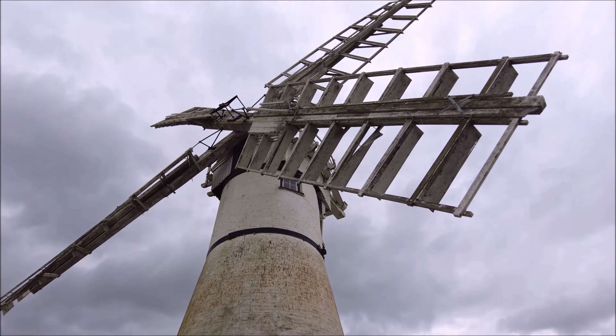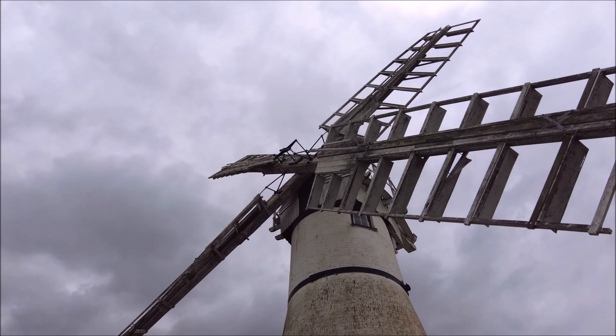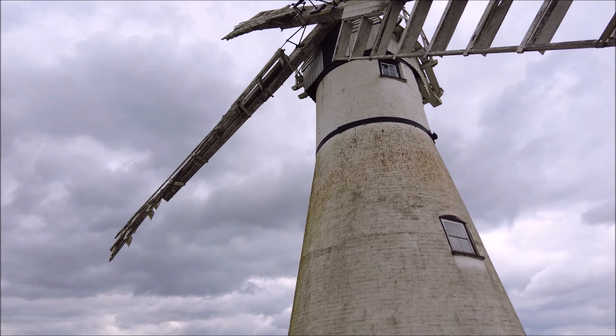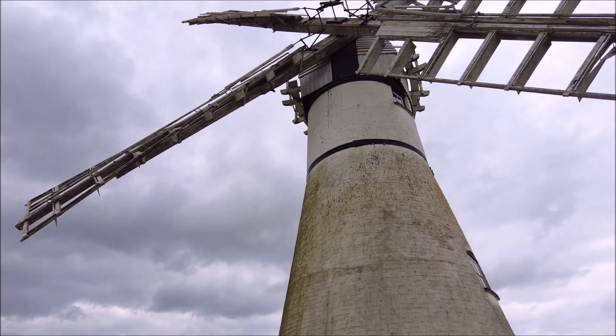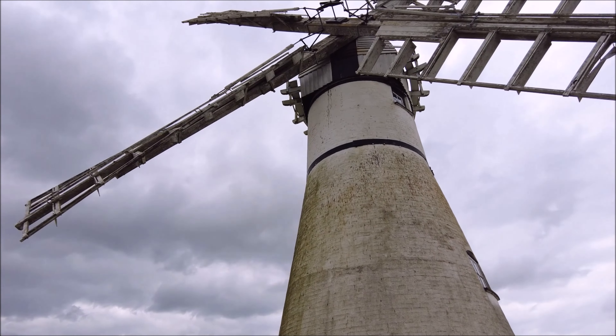For more information, visit www.norfolk.org. Whether you come for the history, the engineering, or simply to enjoy a serene escape, Thurn Mill has something to offer. Thank you for joining me on this journey — I hope you've enjoyed discovering this remarkable piece of Norfolk's past as much as I have. Don't forget to like, subscribe, and hit the notification bell for more adventures. Until next time, take care and explore the wonders of history around you.